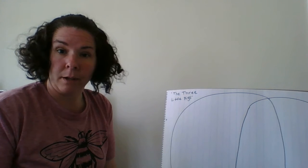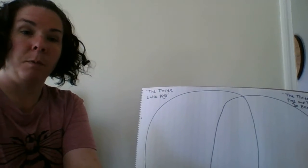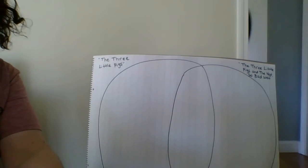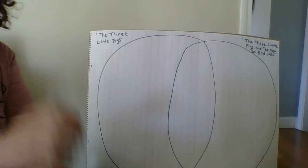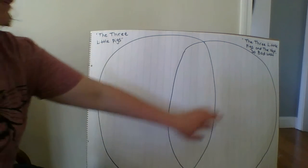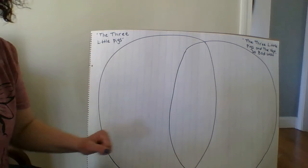We can start our compare and contrast by making a Venn diagram. We've made our Venn diagrams at school before. We make our circle and we talk about The Three Little Pigs here, and over here The Three Little Pigs and the Not-So-Bad Wolf, and then in the middle how they're the same.